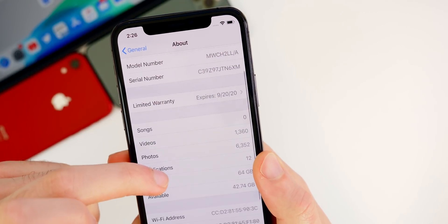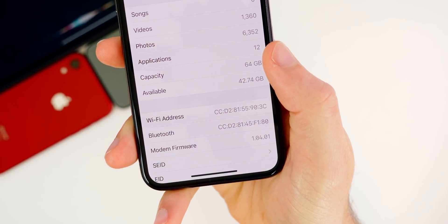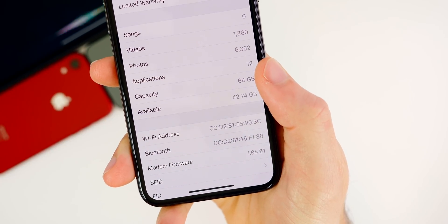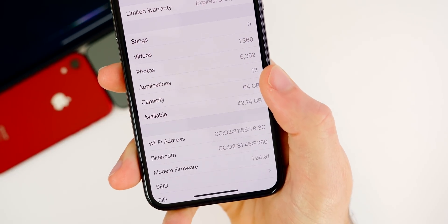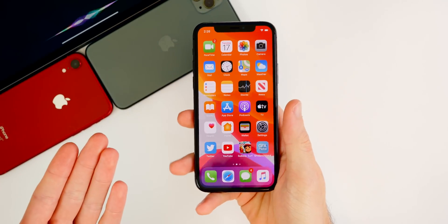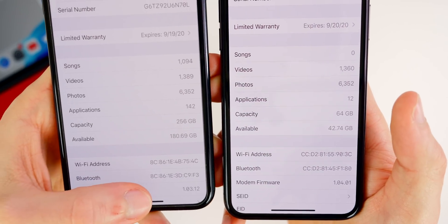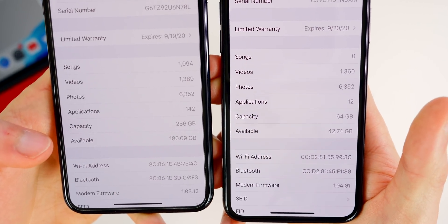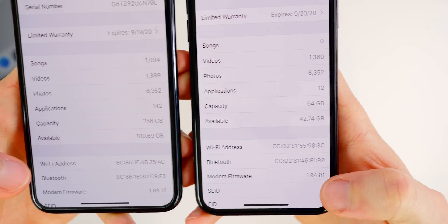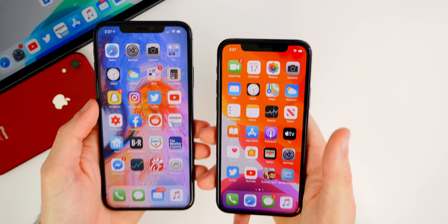If you scroll down, we also have an updated modem firmware version: 1.04.01 — pretty big jump there in modem firmware. So if you were having issues with connectivity in terms of LTE, dropped calls, things like that, you may want to go ahead and update because this could fix those issues. Just for comparison, the modem firmware version on iOS 13.3 was 1.03.12, so again a pretty significant jump for just a point release in terms of modem firmware versions.